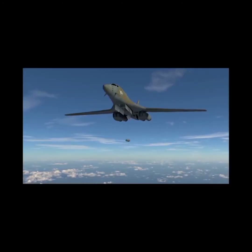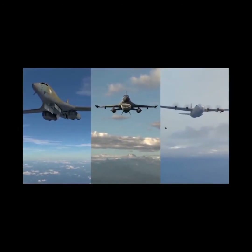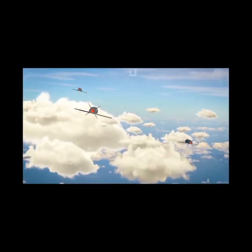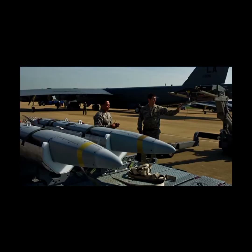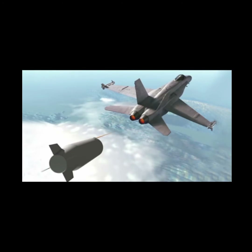In the same category as chaff are decoys — objects that can be launched and presented as another target to confuse a missile seeker or enemy radar. Some modern aircraft carry these decoys, deployed in the hope that an enemy missile will hit the decoy instead of the real aircraft. For example, the ALE-50 towed decoy system is carried by U.S. aircraft such as the F-16, FA-18, and B-1 bomber.